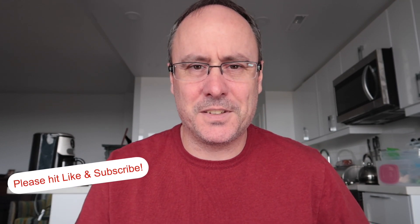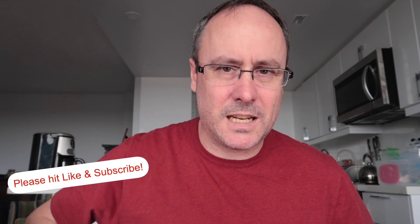And yeah, that's it for today. If you like it, thumbs up; if you don't, thumbs down. If you want to see more, hit subscribe and I will speak to you soon. Bye.